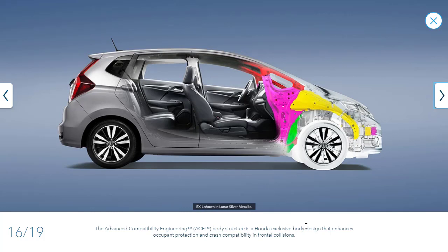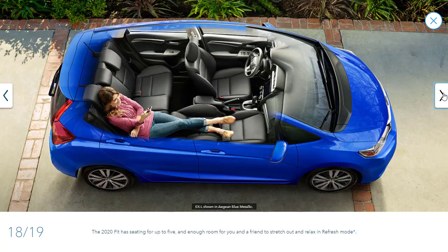Down here they have little pieces of information, but we'll be checking out the features in just a second. They're also talking about the advanced body construction, crumple zones, and all the stuff that protects you.